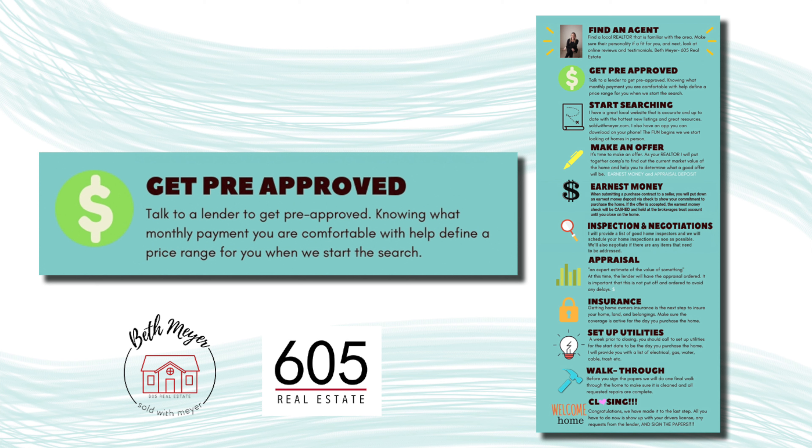The second step is pre-approval. Talk to a lender to get pre-approved. Knowing what monthly payment you are comfortable with helps define a price range for when we start the search.